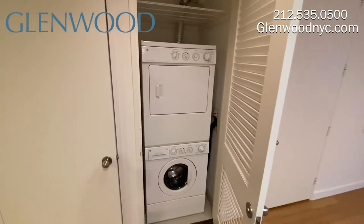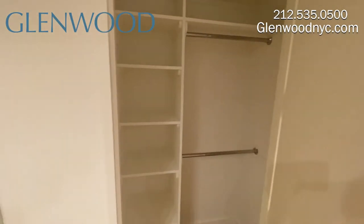This home has a full-size washer and vented dryer. There's amazing closet space.